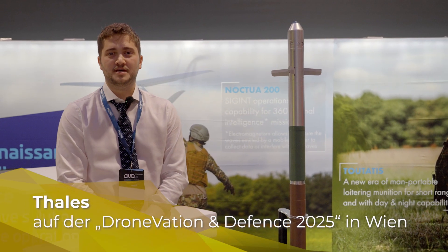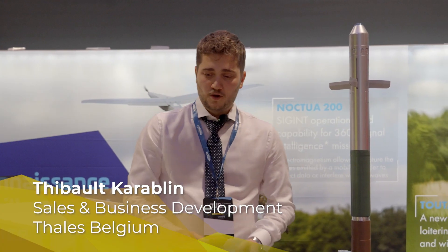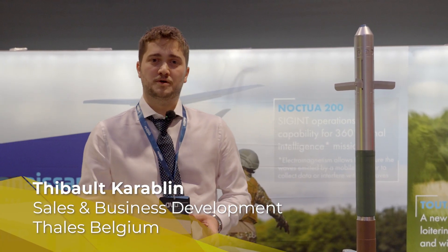The issue we have nowadays is sending our soldiers to the front line of contact. We do have a solution for that here at Thales Belgium — we are working with a company called Sol1.